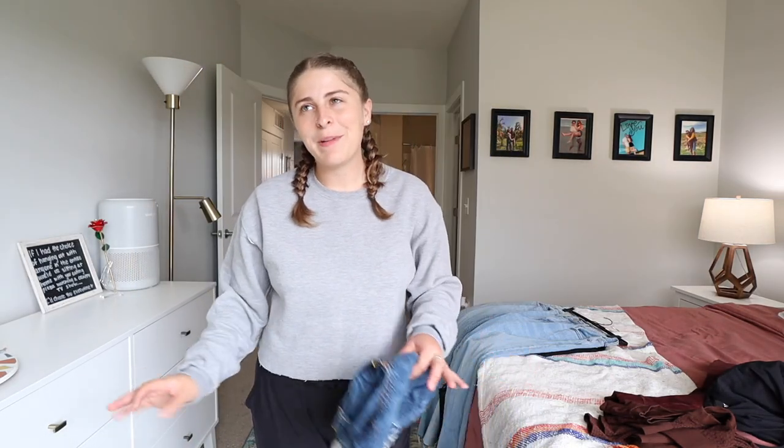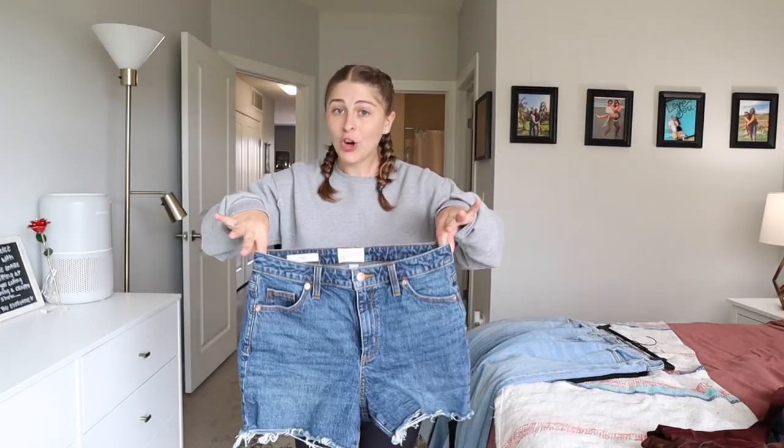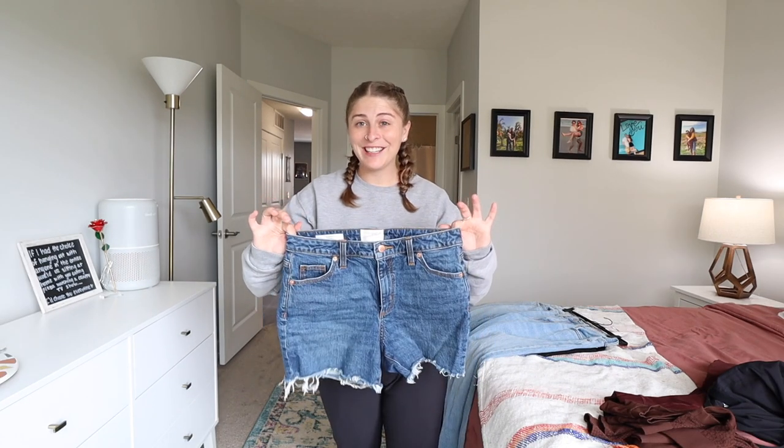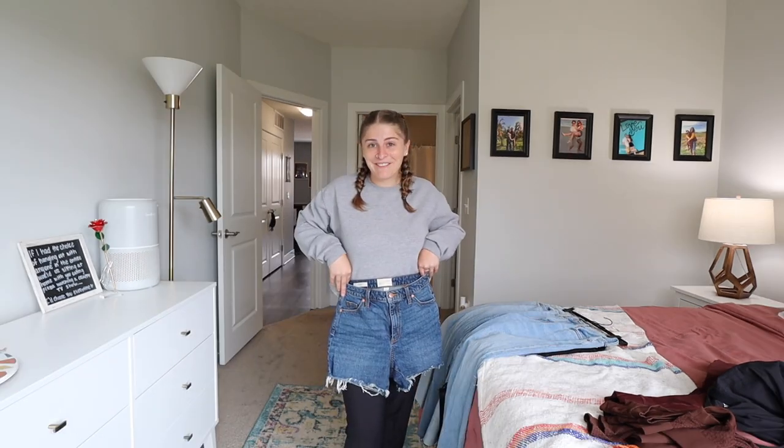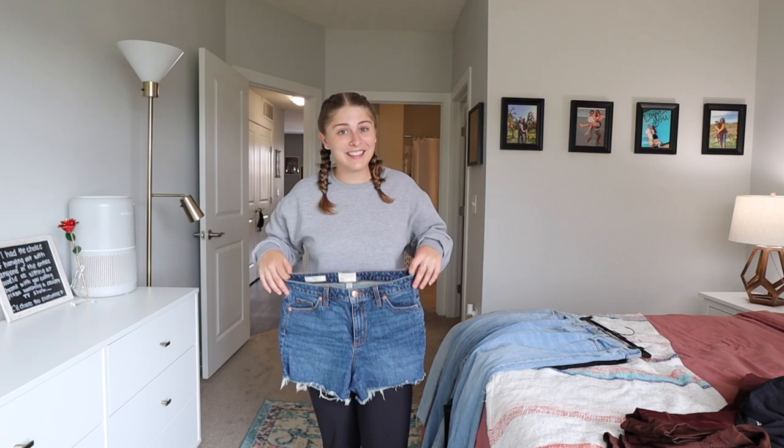Even though it's about to be fall and shorts are going out, I found this pair of shorts at Target and I loved them. I love the way they fit. I like that there's no hole so I can wear these ones to work a little bit easier for the last few weeks that I can. I wasn't on the hunt for shorts, but the shorts found me.